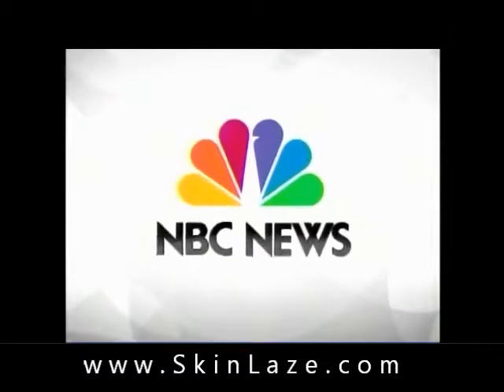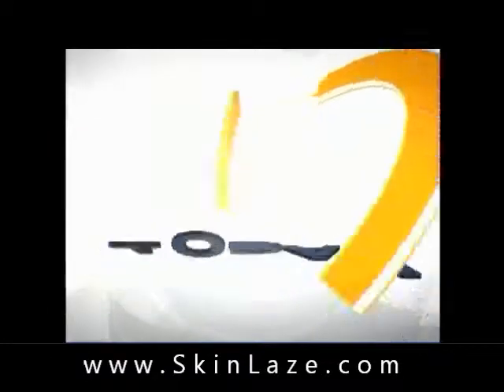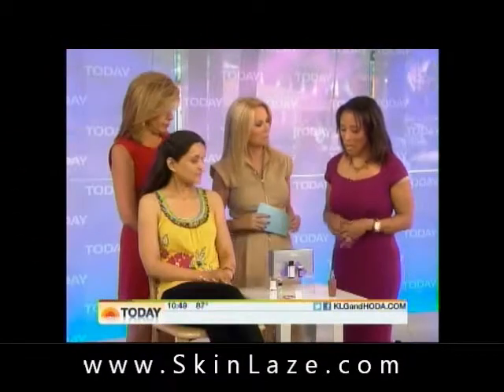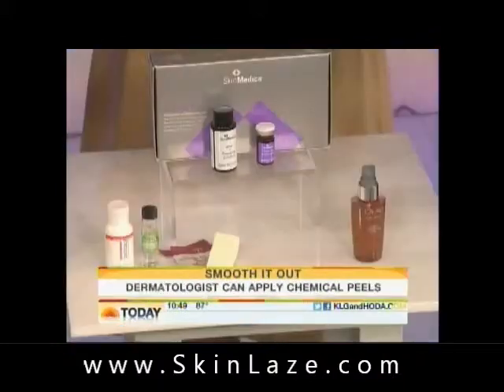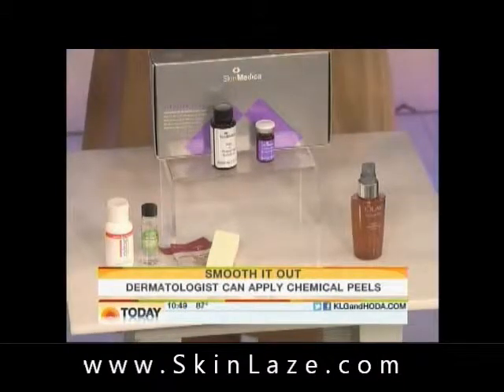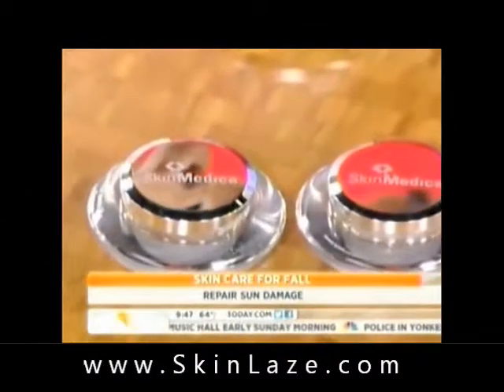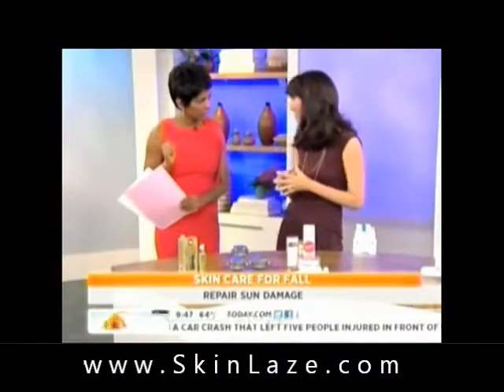From NBC News. She had melasma, and then it was aggravated by sun damage. So basically, I did a lot of chemical peels. I did vitalized peels, and they worked very well. This is salicylic acid, lactic acid, and resorcinol. The Roe factor product found here by SkinMedica is called Dermal Repair.